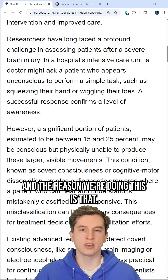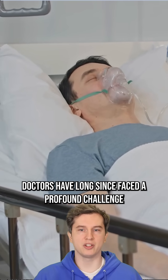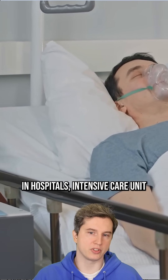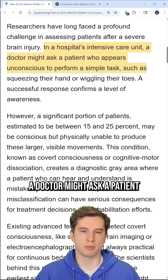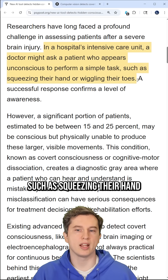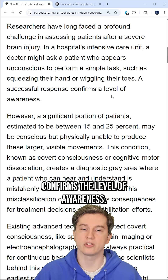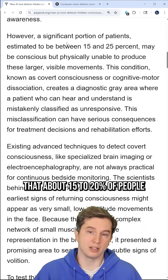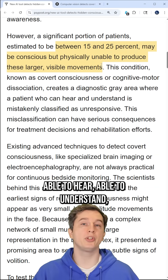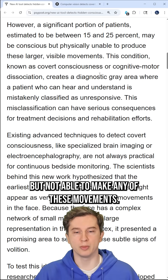The reason we're doing this is that doctors have long faced a profound challenge in assessing patients after a severe brain injury. In a hospital's intensive care unit, a doctor might ask a patient who appears unconscious to perform a simple task, such as squeezing their hand or wiggling their toes, and a successful response confirms a level of awareness. However, it's estimated that about 15 to 20 percent of people may be fully conscious, able to hear, able to understand, but not able to make any of these movements.